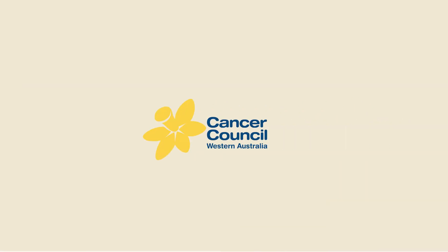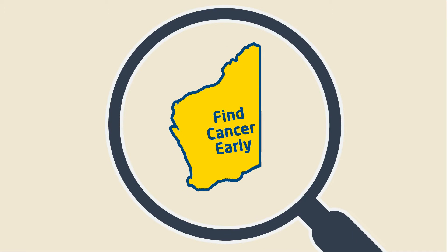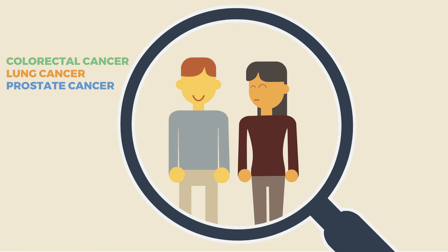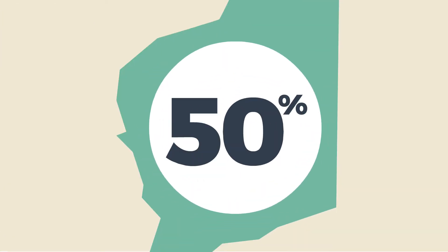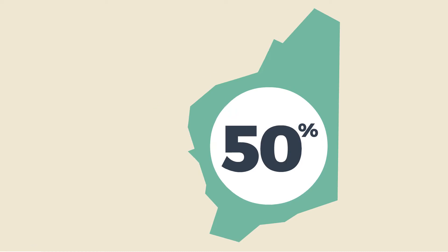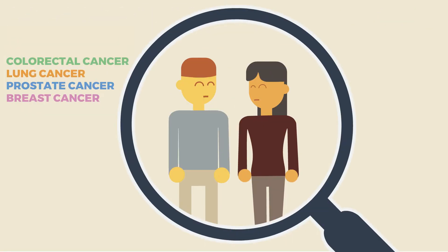To support GPs, Cancer Council Western Australia is introducing Find Cancer Early, a guide for general practitioners. The guide focuses on 4 of the most common cancers in WA – colorectal, lung, prostate and breast. These 4 cancers make up approximately 50% of all new cancer cases diagnosed in WA. It's a simple resource that uses an evidence-based approach to recognising potential cancers earlier.